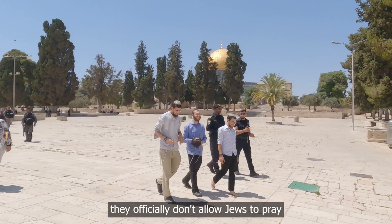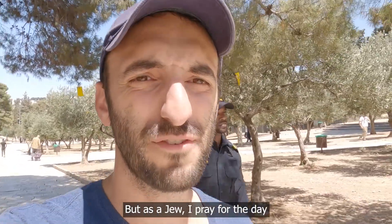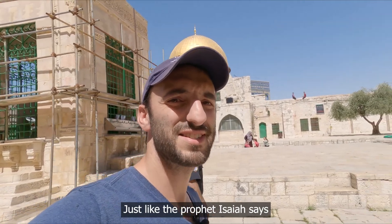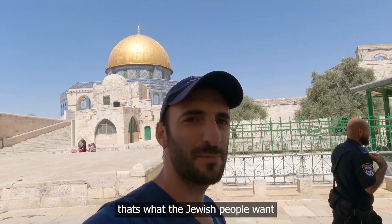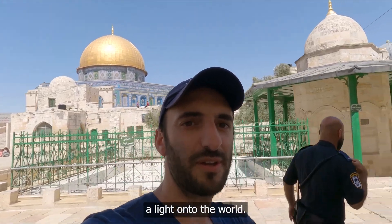As a Jew, I pray for the day that the Jewish people will be able to pray here with all nations, just like the prophet Isaiah says — this mountain is going to be a mountain of prayer for all nations, a place of peace to the world. That's what the Jewish people want, and that's why we really want this place to be a light unto the world.